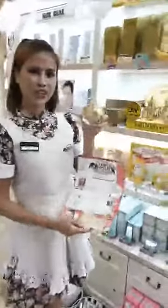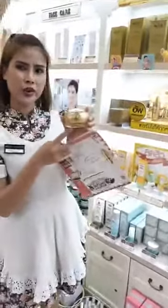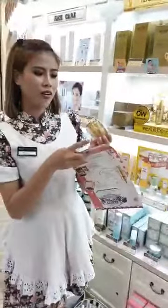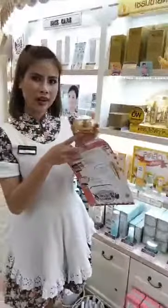This is Super Cream. This one is very effective and very well. Every problem can be used. This one is made for whitening, foaming, and hydrating.